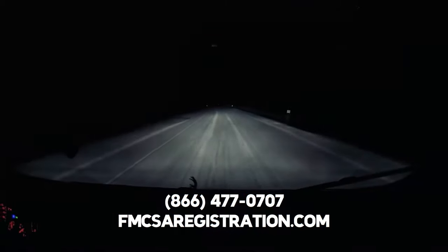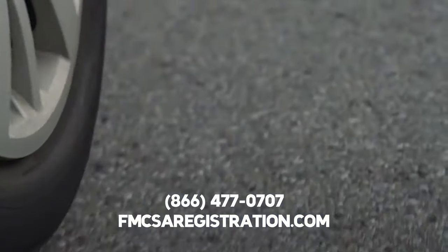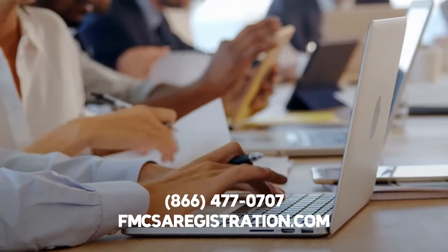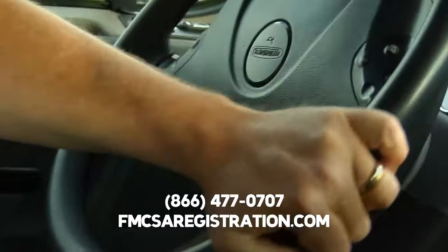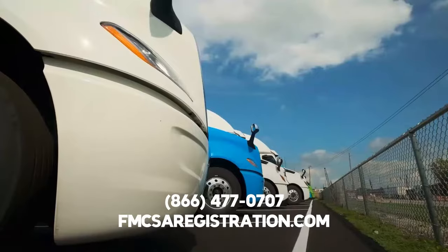Step three for getting a DOT number is to download the official DOT application form and fill it out. Or, you can complete and file this application online via the official FMCSA website. Keep in mind that three unique DOT application forms exist. Make sure that you fill out the form that correctly applies to your trucking business.